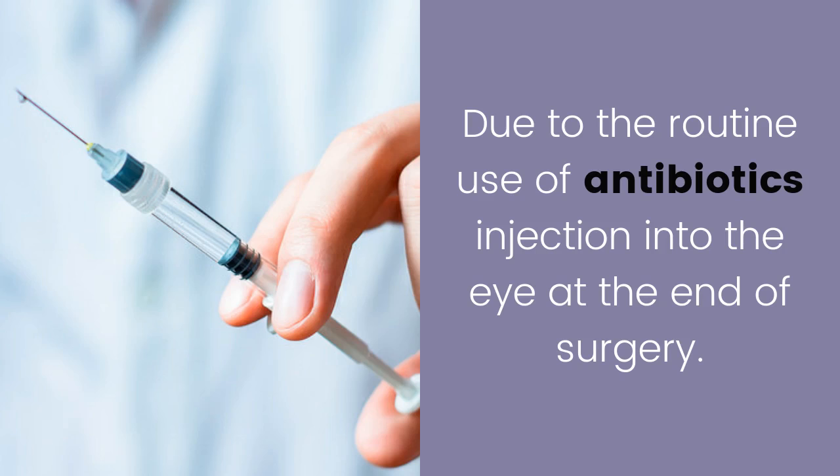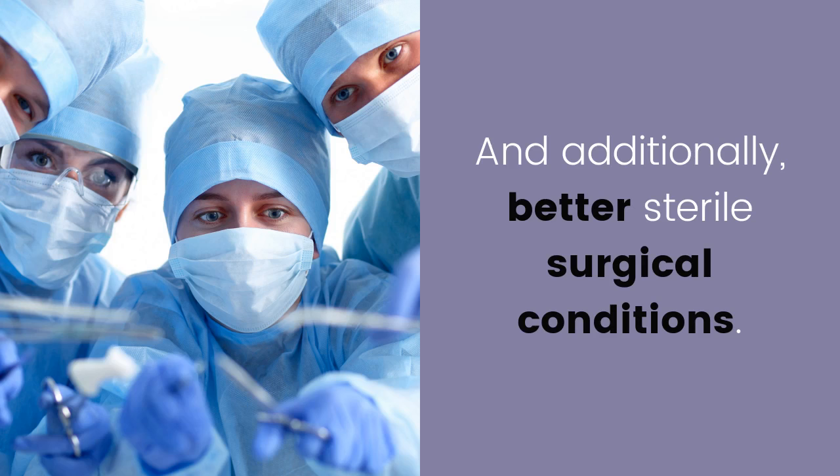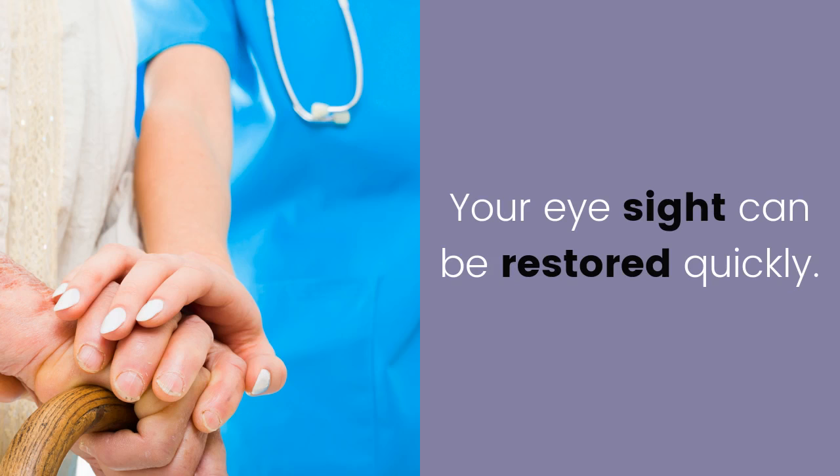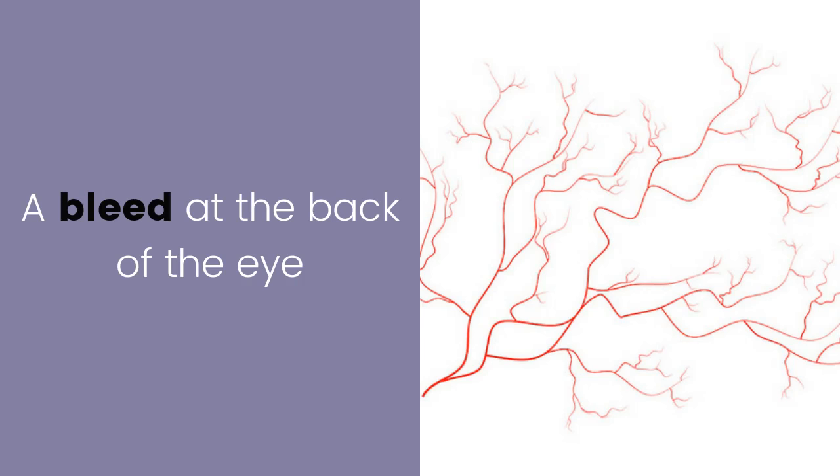Additionally, better sterile surgical conditions mean prompt treatment with antibiotics is essential. If you are unlucky enough to develop an infection, your sight can be restored quickly.